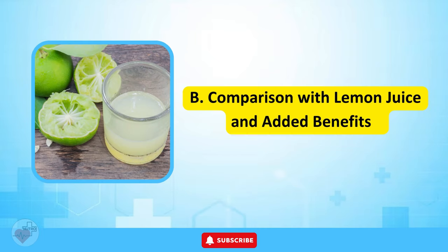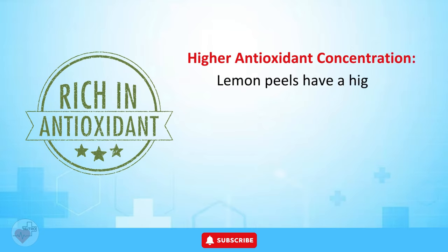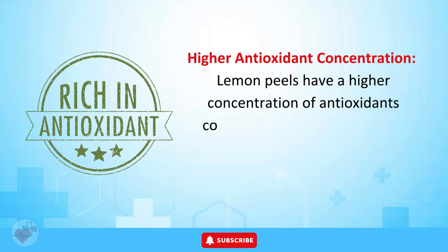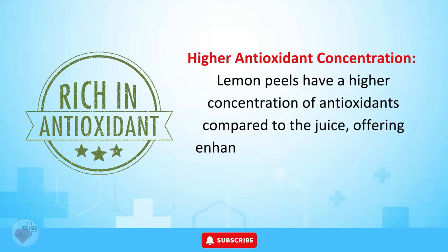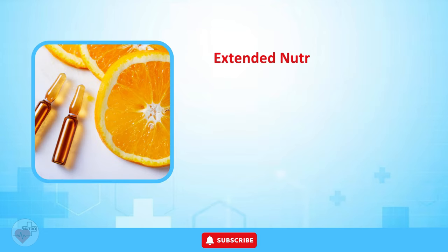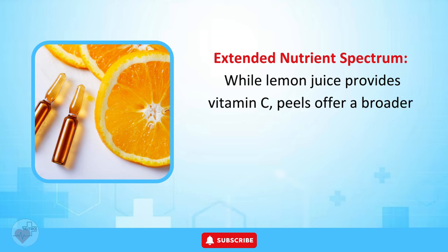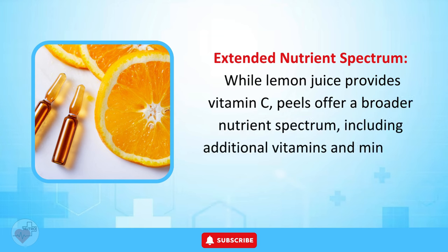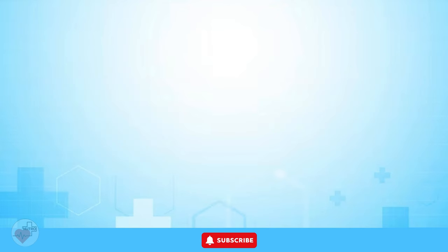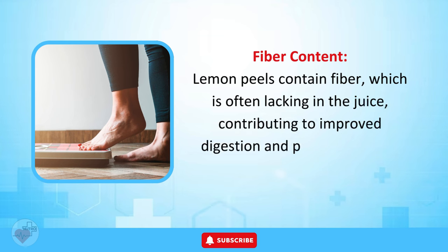Comparison with Lemon Juice. Lemon peels have a higher concentration of antioxidants compared to the juice, offering enhanced protection against free radicals. While lemon juice provides vitamin C, peels offer a broader nutrient spectrum including additional vitamins and minerals. Peels also contain fiber, which is often lacking in the juice, contributing to improved digestion and potential weight management.